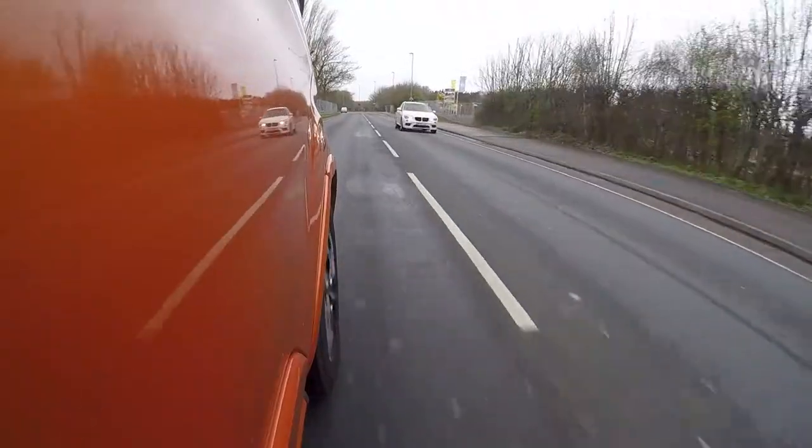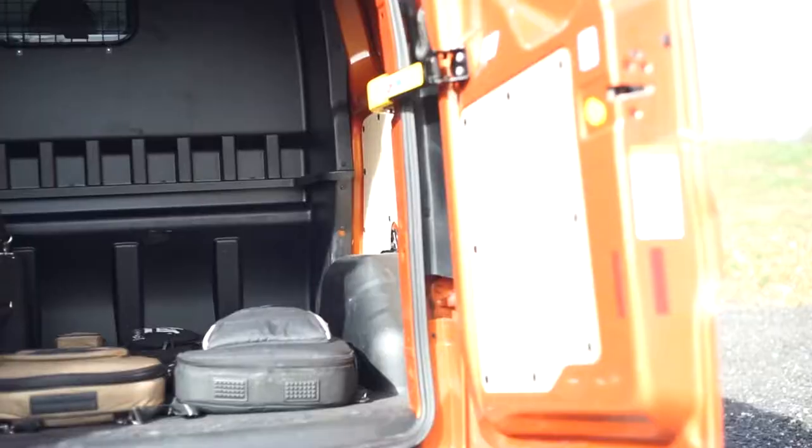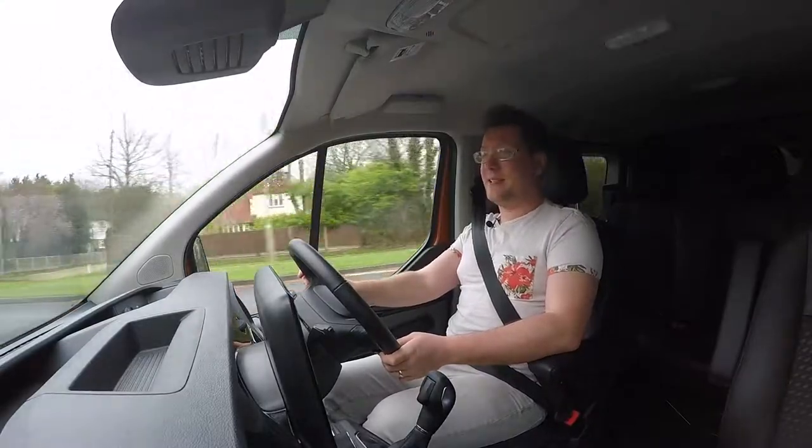Even though there's technically a giant blind spot at the back, you can option in blind spot monitors for an extra £300 to £400, which sorts that out. Your rear load capability is good — obviously it depends on which variant you get. With the panel van you get more space, but at the back of this crew van with the bulkhead, you can very easily still fit a euro pallet back there with bundles of space.